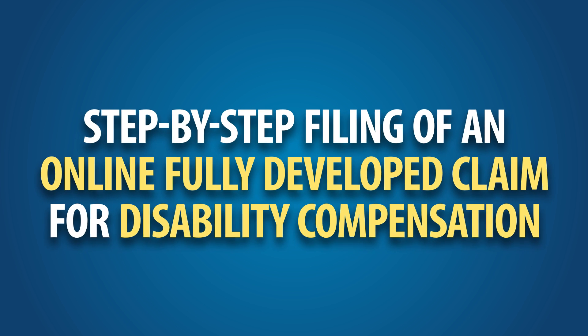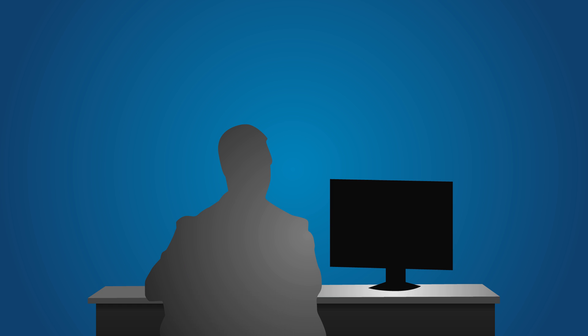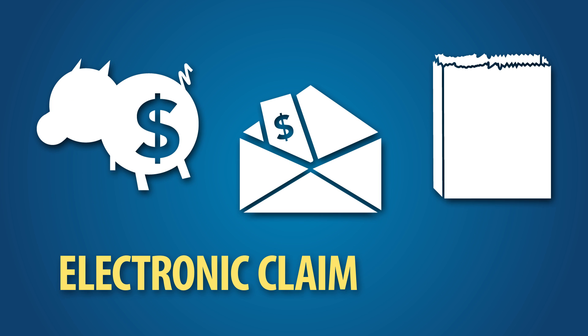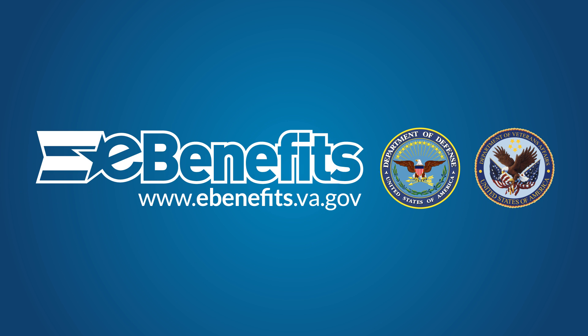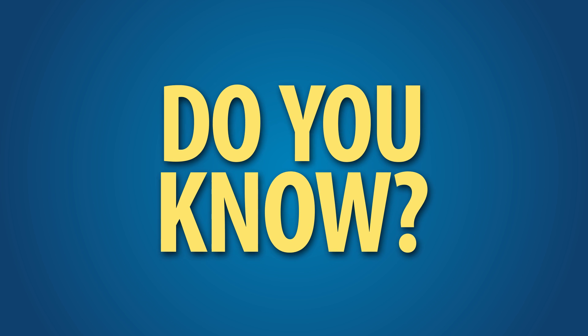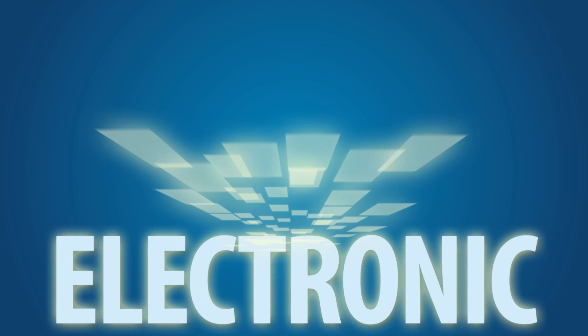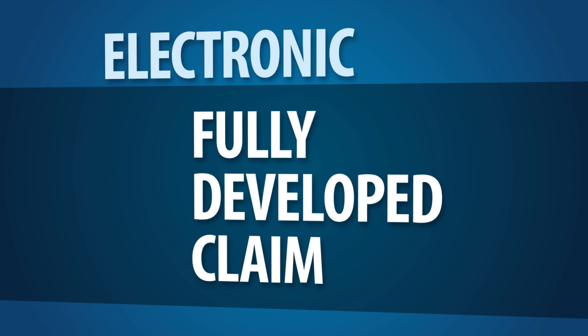Step-by-Step Filing of an Online Fully Developed Claim for Disability Compensation. Today you expect to be able to do things online — you bank, pay bills, and shop online. Now VA allows veterans to file an electronic claim, or eClaim, for disability compensation online through the joint VA-DOD eBenefits portal. When you choose to work closely with a VSO and file an electronic disability compensation claim on eBenefits, you can file it as a Fully Developed Claim, also known as an FDC.